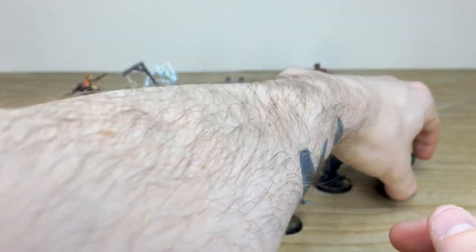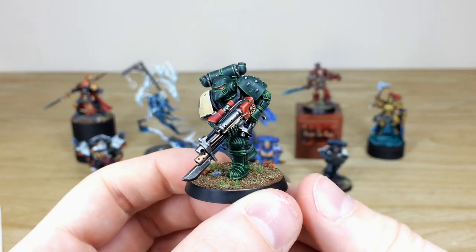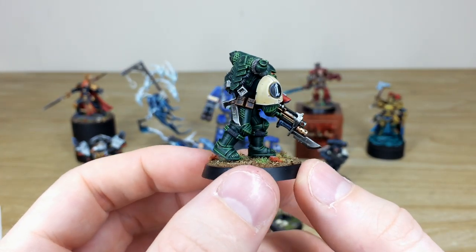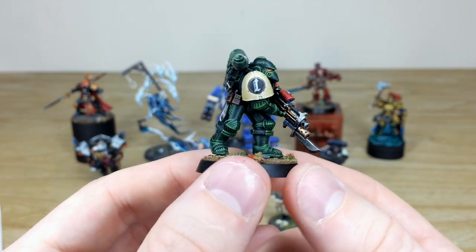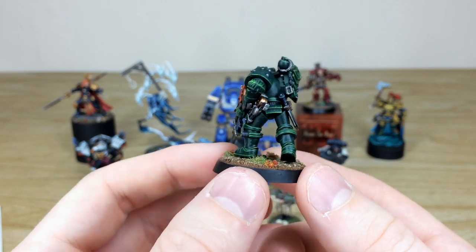We have a Dark Angel — an older style marine that looks like the Rogue Trader marine, a special edition model and a really cool miniature. Painted to a very high standard with really super sharp edge highlighting across all the armour, and all the lenses fully painted as well.